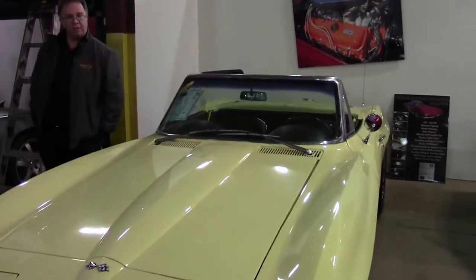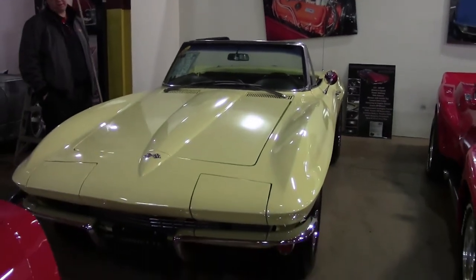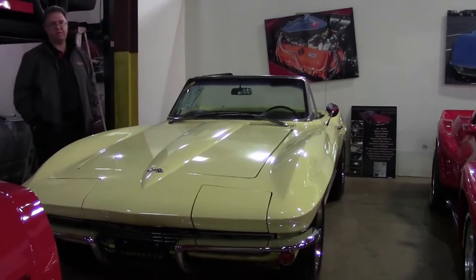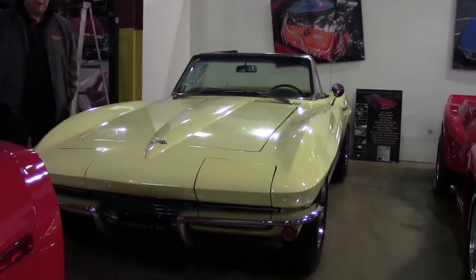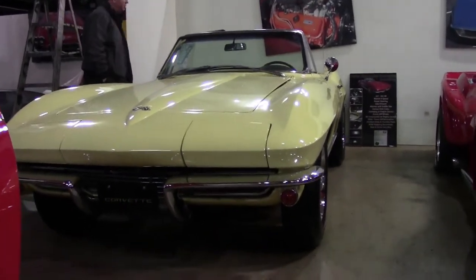Welcome everybody. John Ivankovic here and today we're going to take a look at a 1967 Corvette — a very iconic machine. This car is in our service center being prepared for sale and it's almost ready, and then it'll go through detail and you'll see a couple more videos on it very soon.